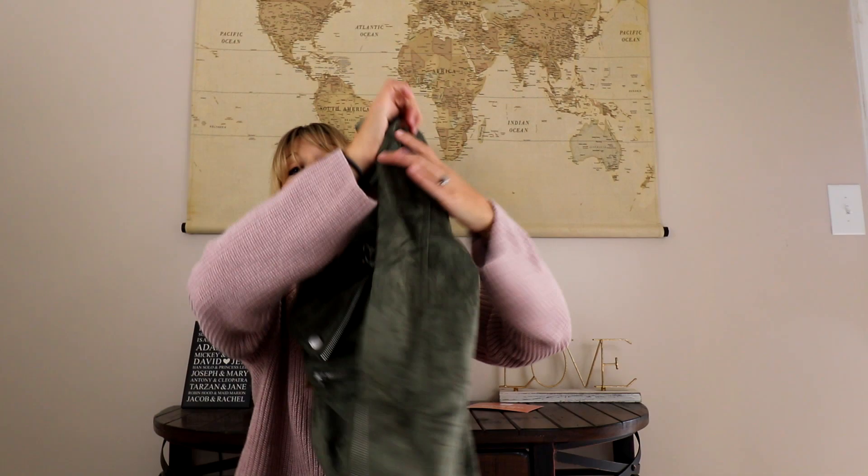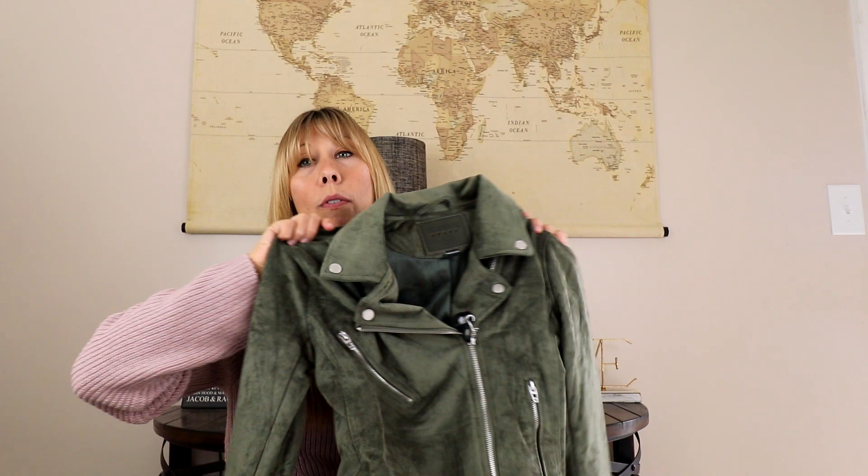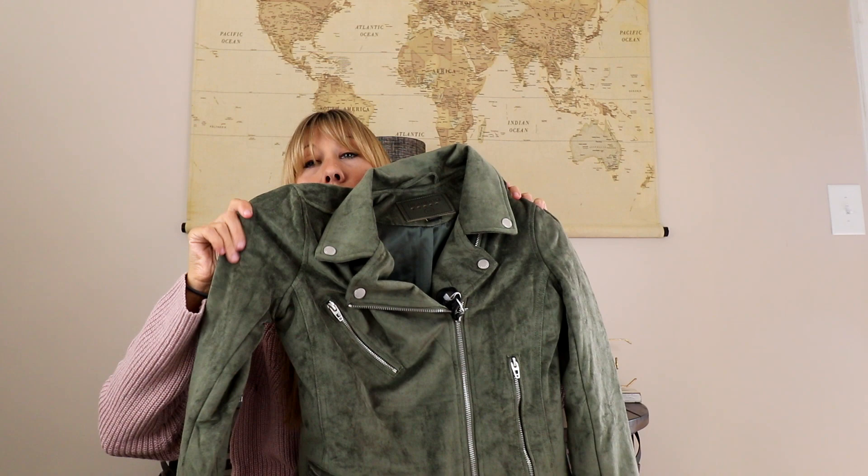Then we have by Blank NYC — look at this number! I love this. I am so hopeful that this fits me. It is an olive moto style jacket with a kind of micro suede material. I am a fan — very, very hopeful that it will fit me.